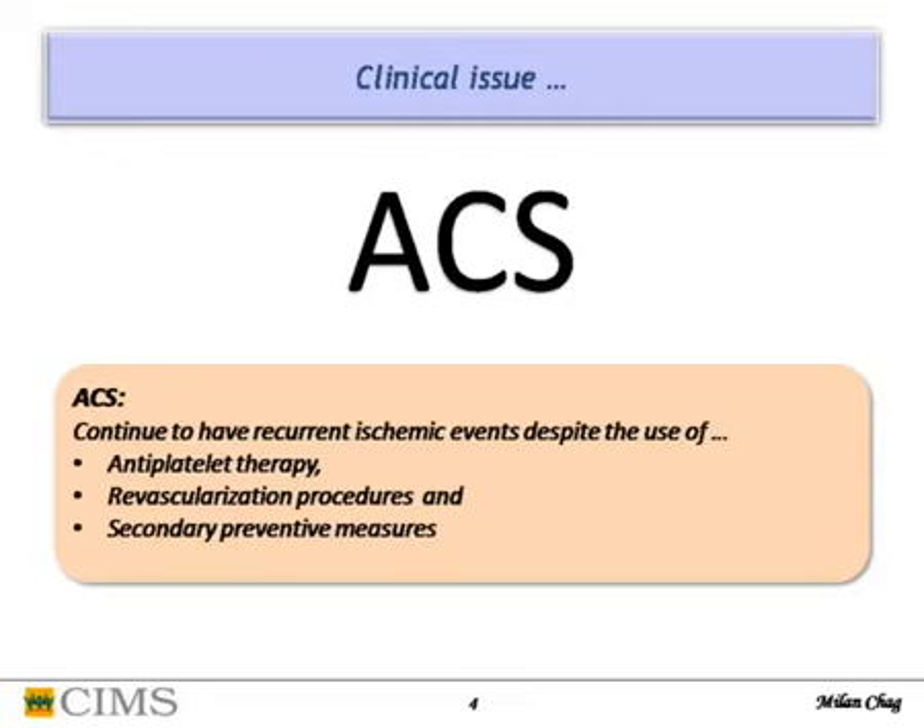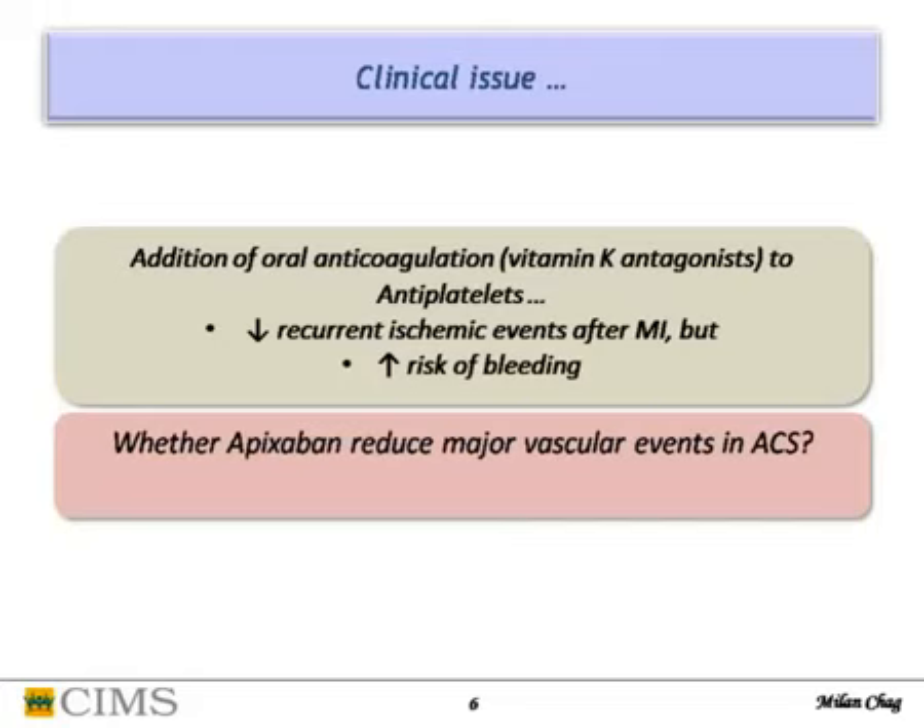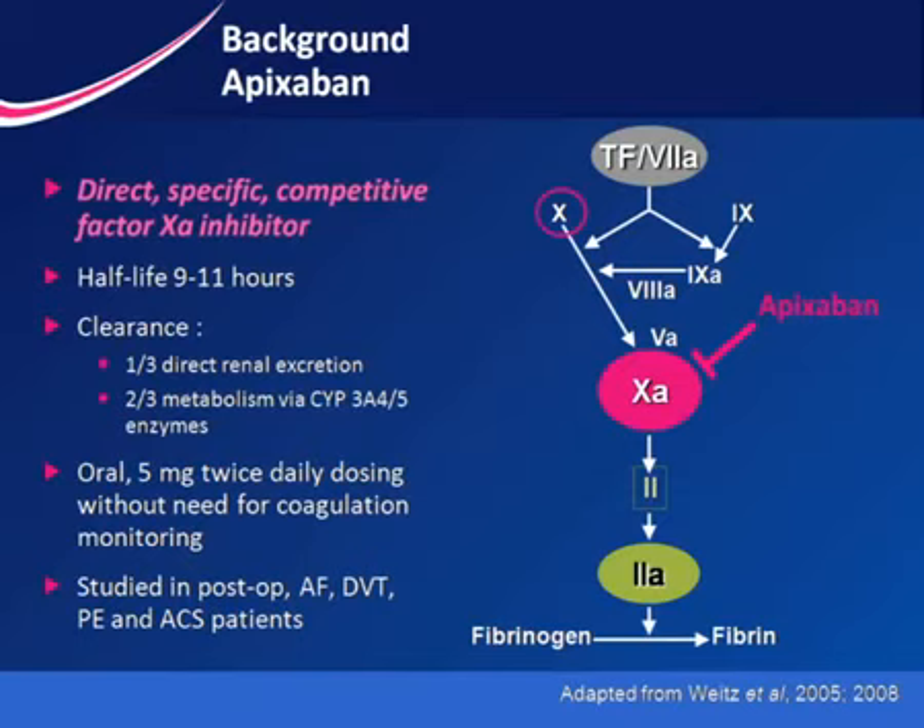Acute coronary syndrome is a major problem worldwide. Indians have the highest incidence of coronary disease, with young persons presenting frequently. The main problem with ACS is that in spite of treatment, patients continue to have recurrent ischemia even with antiplatelet therapy, dual antiplatelet, PCI, CABG, or best secondary preventive measures. The clinical question is whether addition of an anticoagulant like warfarin — which has shown reduction in recurrent ischemic events — but increases bleeding, or newer molecules like apixaban, can reduce major vascular events in ACS.